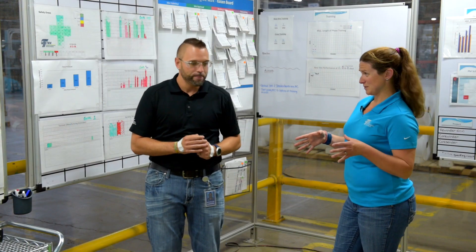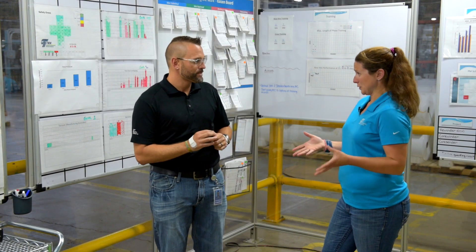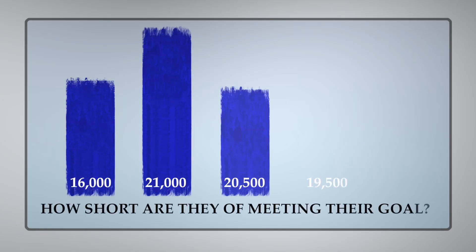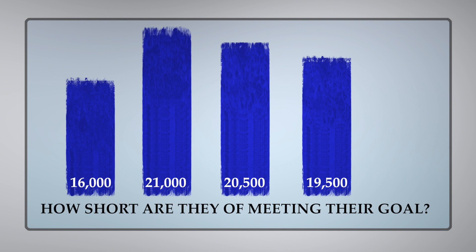Okay, so it's Thursday now and we're almost through the first shift — how are we looking? Well, that's exactly what I was looking at on my chart here. You can see we're almost at the end of first shift on Thursday and it looks like we're a little short so far. So how short are we talking?